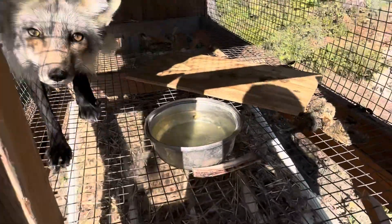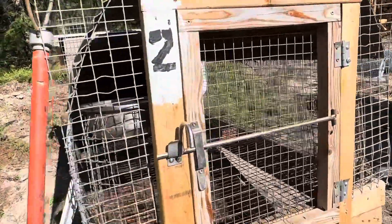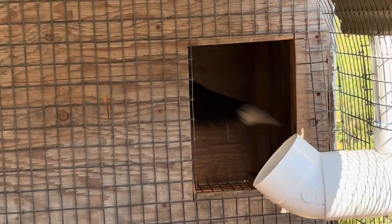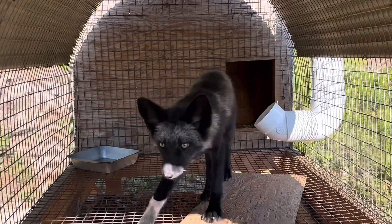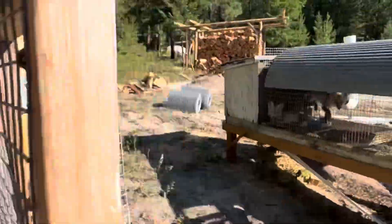Looks like you peed in your water again — I have to go ahead and clean that out. This little female here is a bitch. Yep, you are just mean, mean, mean. But she's pretty, so... alright, last pen here.